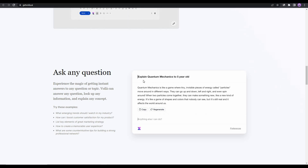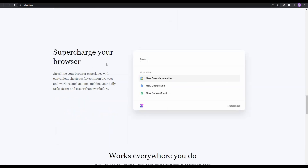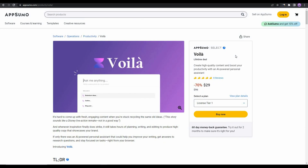You can ask any questions just like ChatGPT and it will give you an answer. For example, someone wrote a prompt about explaining quantum mechanics to a five-year-old, and it was explained in a very simple manner. Voila can also fix spelling and grammar mistakes, making it an alternative to Grammarly. You can also supercharge your browser with keyboard shortcuts, and Voila works on any website.